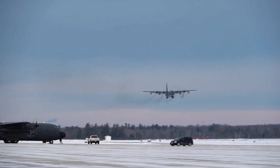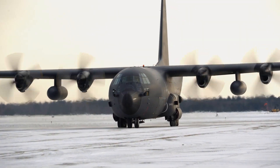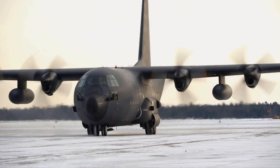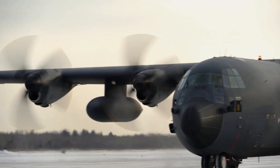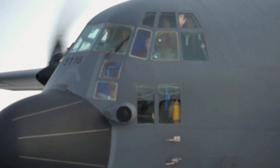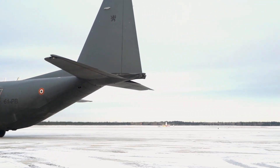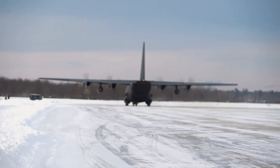By contrast, more than 2,500 C-130 aircraft have been ordered or delivered to 63 countries to date, according to Lockheed Martin. And 70 countries are known to operate them, including Canada, the UK, and Japan.